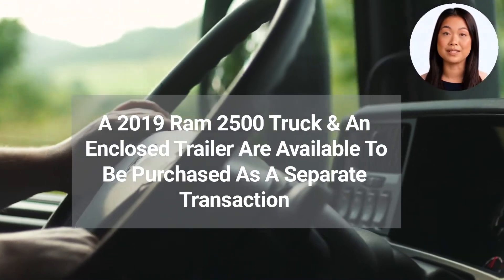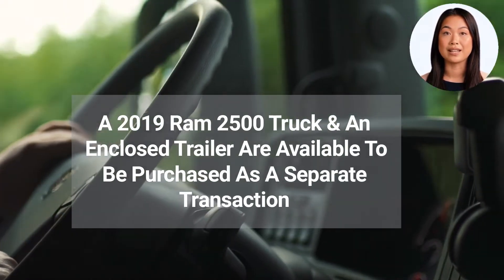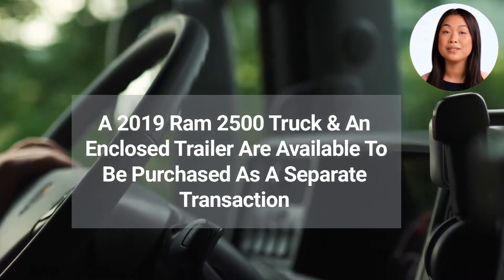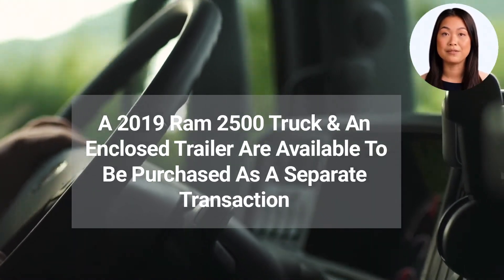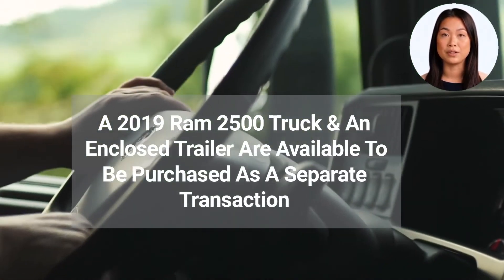The current owner services this route using a 2019 RAM 2500 truck and an enclosed trailer. These vehicles are available to purchase as a separate transaction. Some common delivery vehicles used for this type of business are step vans, box trucks, and cargo trailers.